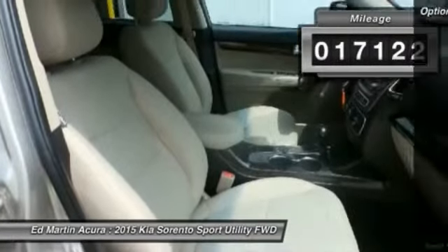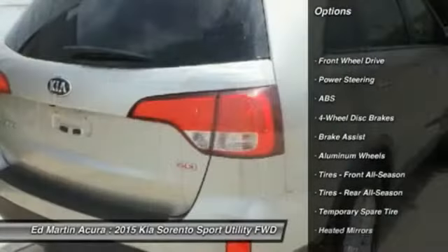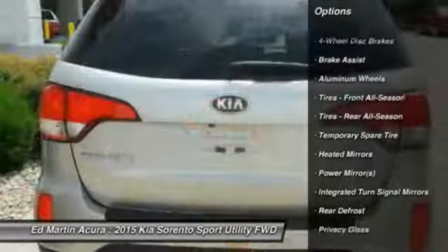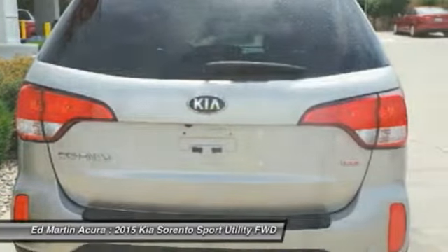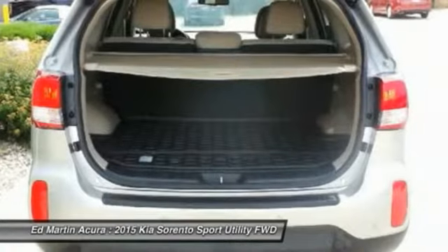Here are some of this vehicle's great options: stability control, traction control, keyless entry, anti-lock braking system, steering wheel audio controls, Bluetooth, adjustable steering wheel, power steering, driver airbag, four-wheel disc brakes.